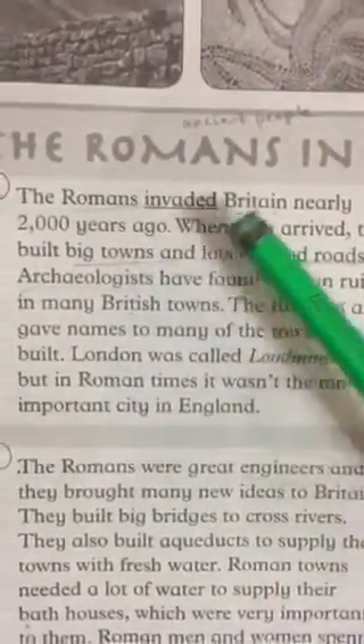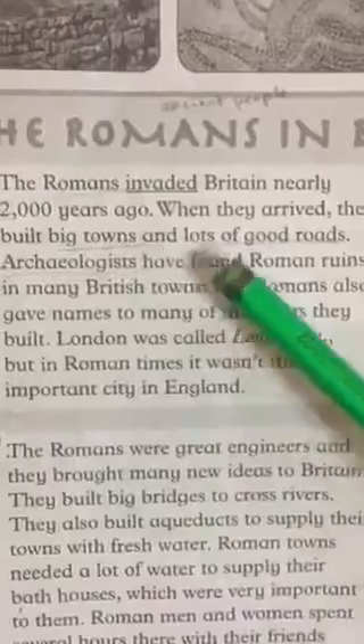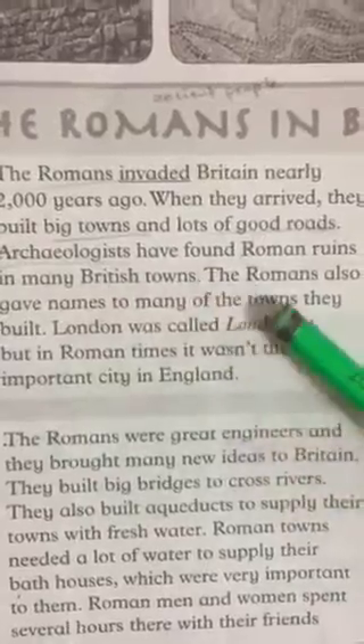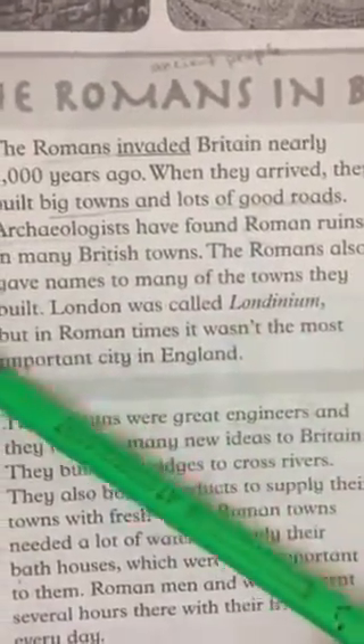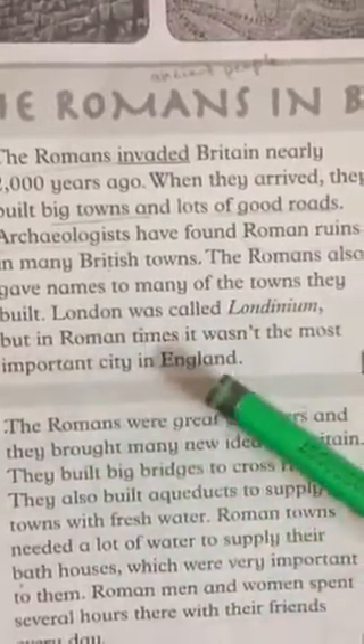The Romans invaded Britain nearly 2,000 years ago. When they arrived, they built big towns and lots of good roads. Archaeologists have found Roman ruins in many British towns. The Romans also gave names to many of the towns they built. London was called Londinium, but in Roman times it wasn't the most important city in England.